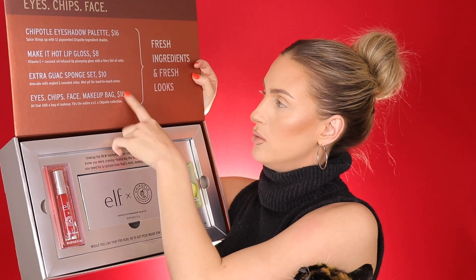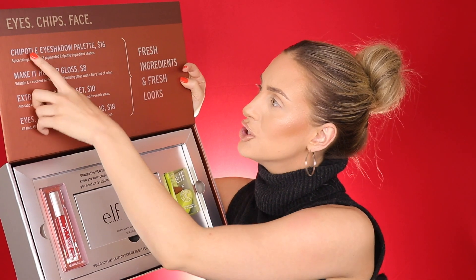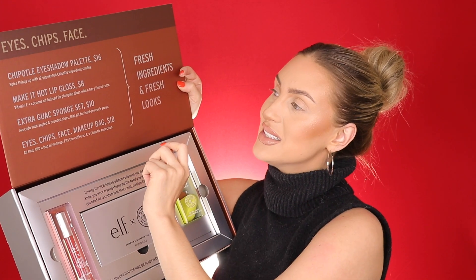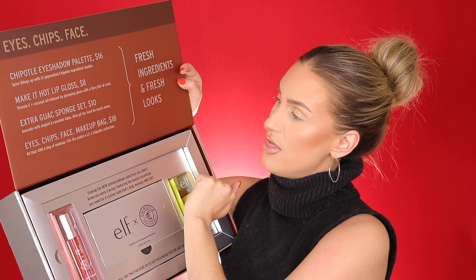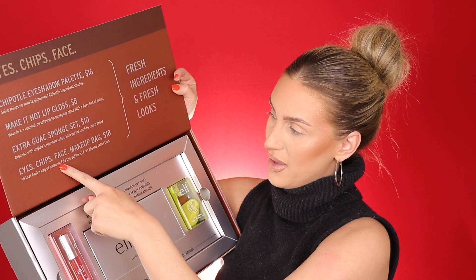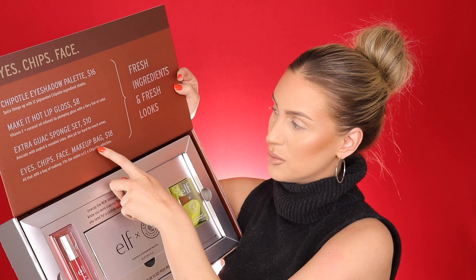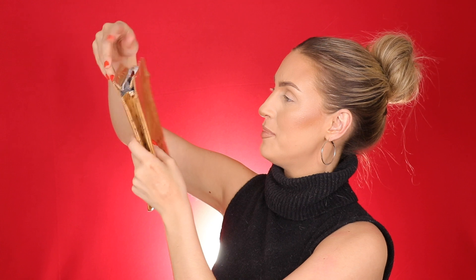Oh wait, I almost skipped one! The Chipotle eyeshadow palette is sixteen dollars: 'Spice things up with 12 pigmented Chipotle ingredient shades.' Then we have the Eyes Chips Face makeup bag for eighteen dollars — 'fits the entire elf x Chipotle collection.' It looks just like a little chip bag from Chipotle with 'It's okay to be a little extra' printed on it. Whoever came up with this collection is very creative.